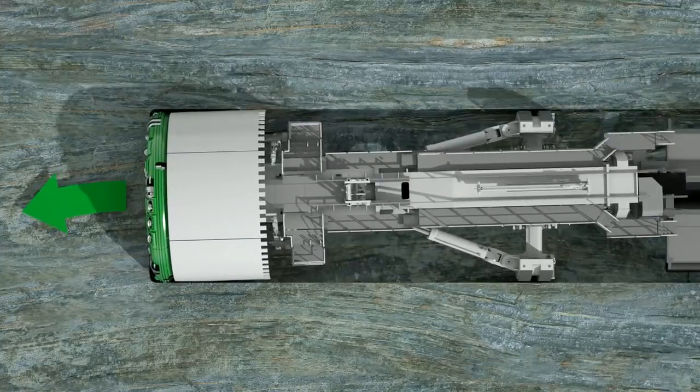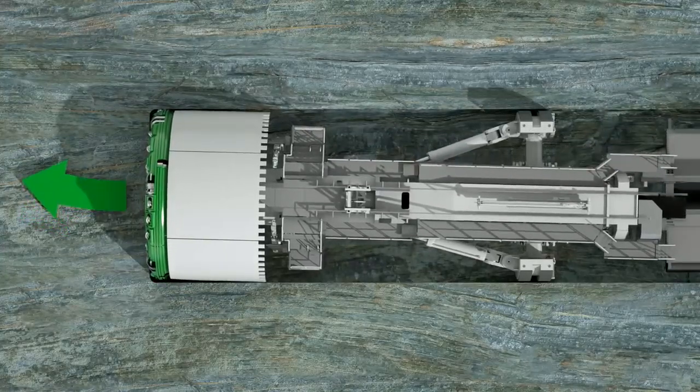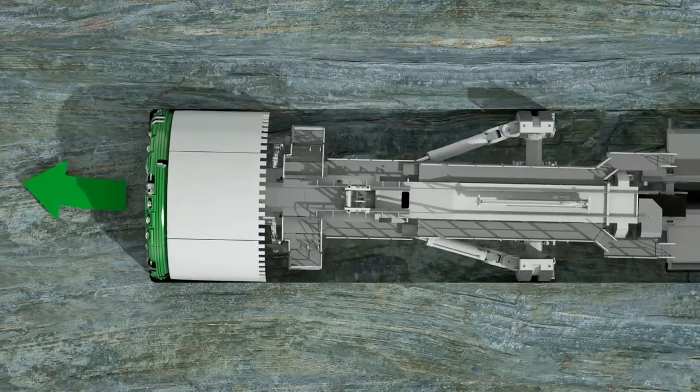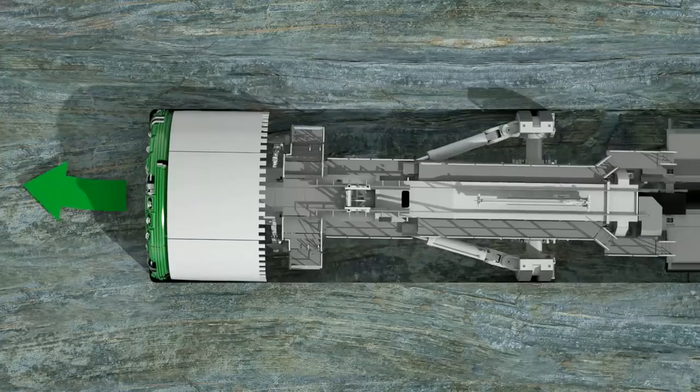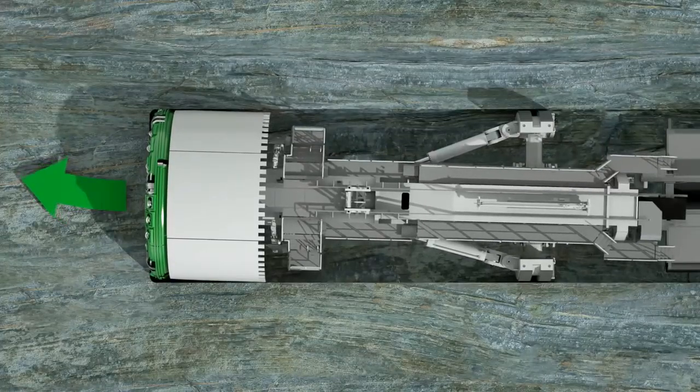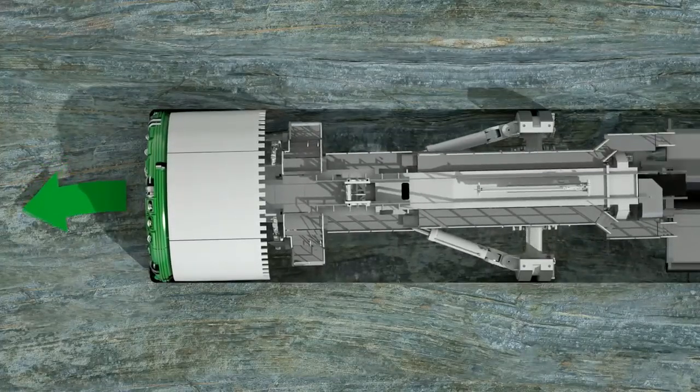The cylinders opposite each other interact on the main beam with different degrees of pressure and thus create the slewing movements. The pivot point of precise steering is the invert shield at the base of the front shield.